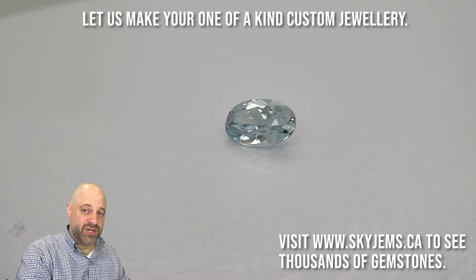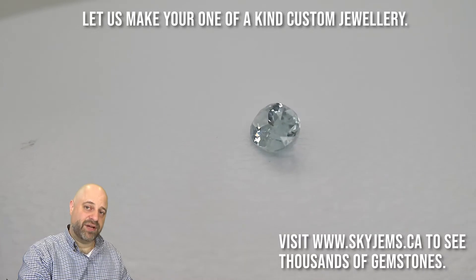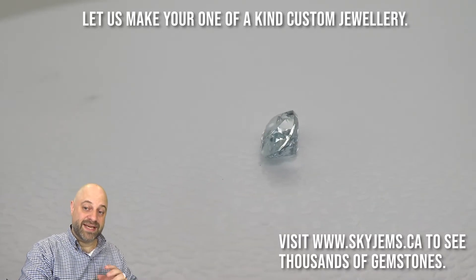If you're looking to have this made into a piece of jewelry, I'd love to be the one to do it for you. You can reach out to me, send me some photos of what it is you're looking to make, and I can usually get you a quote within one business day.